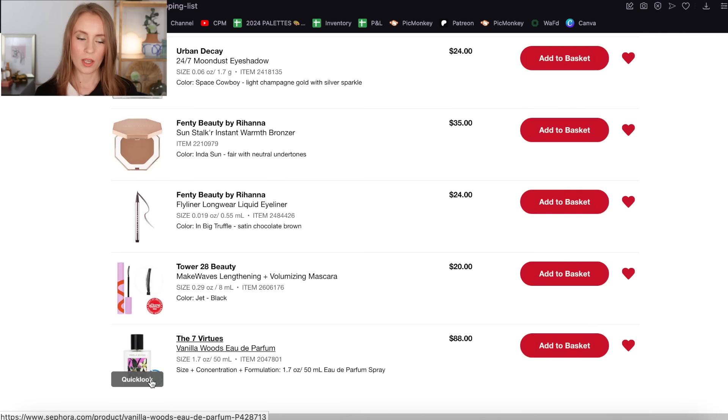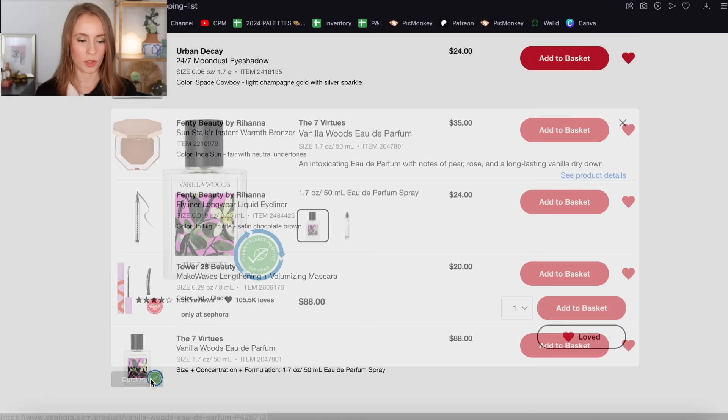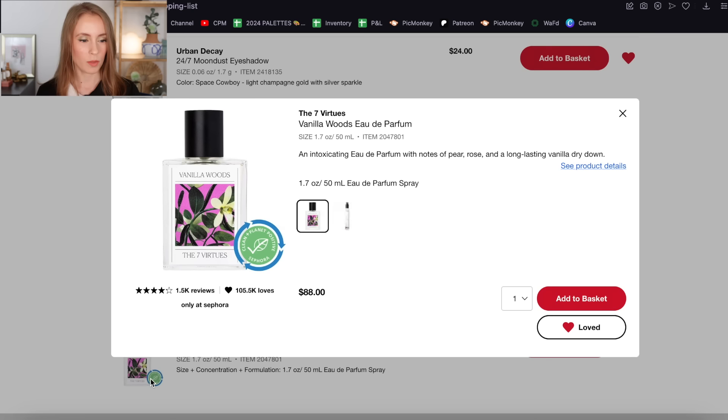Starting at the bottom, we have a fragrance from Seven Virtues — the vanilla wood scent. I've had a sample of this in the past and love it. This is one of the best vanilla fragrances I've ever smelled. I'm still so sad to say that I cannot wear perfumes anymore — they give me a rash on my skin, and I also can't wear them on my clothing anymore because they make me cough.